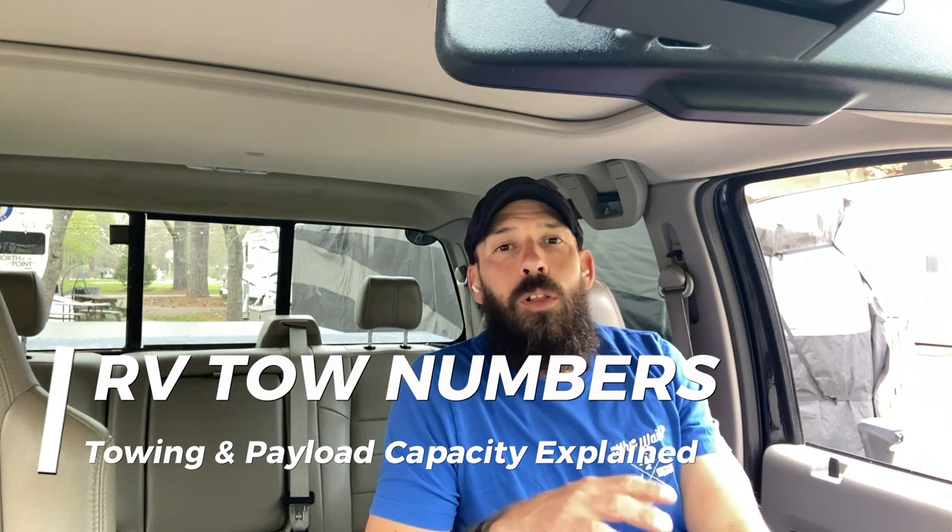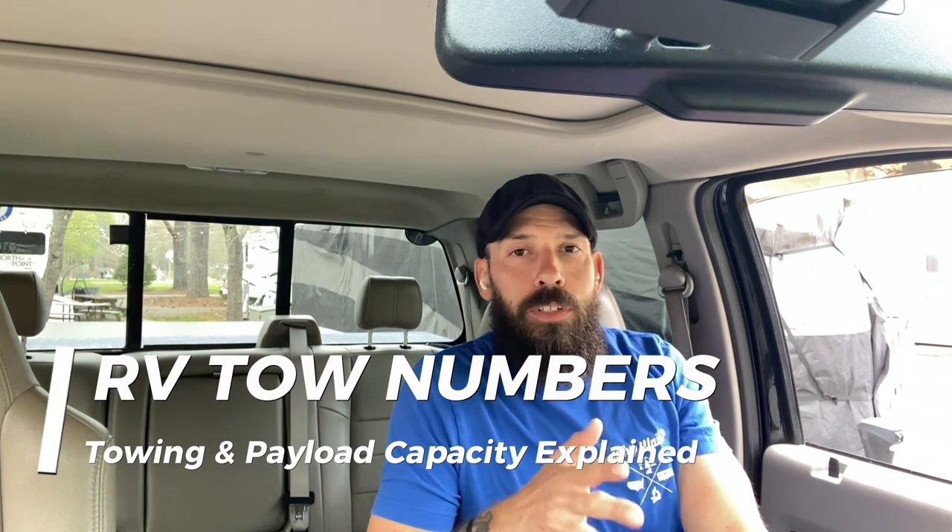Hey everybody, welcome back to Why Wait. My name is Chris, and today we have an important video for you. It's all about towing capacity and knowing your tow numbers — why they're important, and how to find them if you're not too sure.